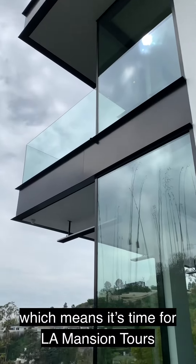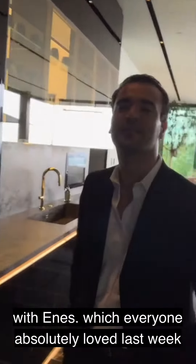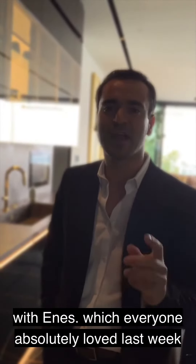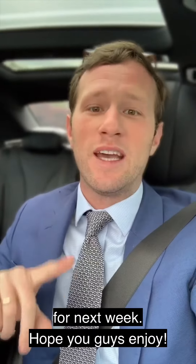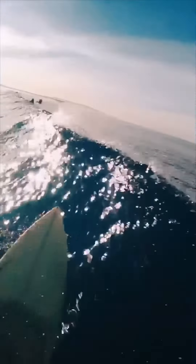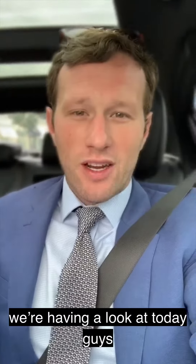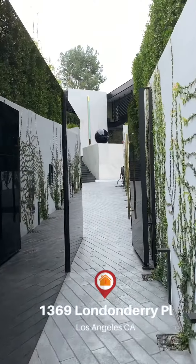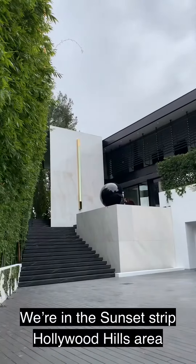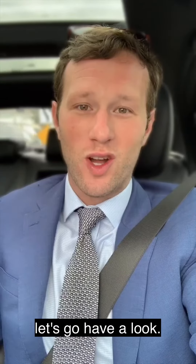It's Tuesday, which means it's time for La Mansion Tours, and today we're joined again by Ennis, which means we're going to have some more tips — everyone absolutely loved those last week. The first property we're looking at today is another one by Nile Miami and Skyline Developments. This one is 1369 Londonderry Place, in the Sunset Strip, Hollywood Hills area — six bed, eight bath, on an 18,000 square foot lot. Let's go have a look.